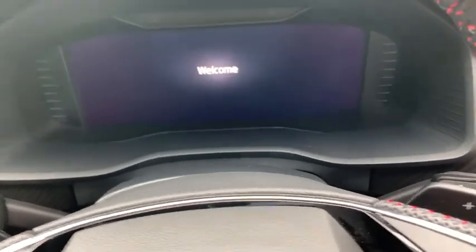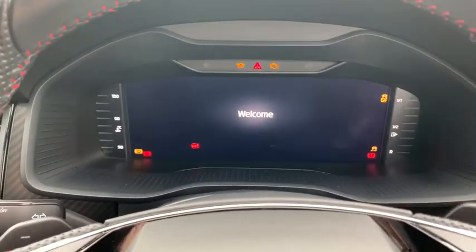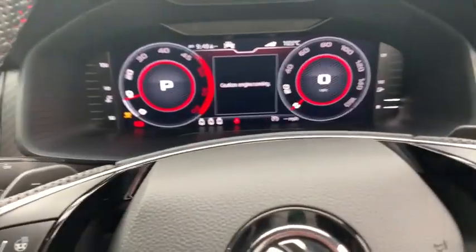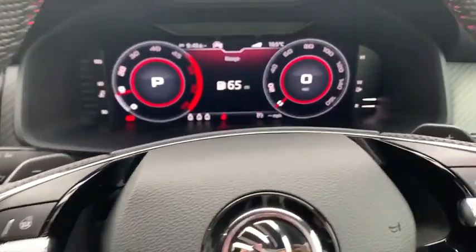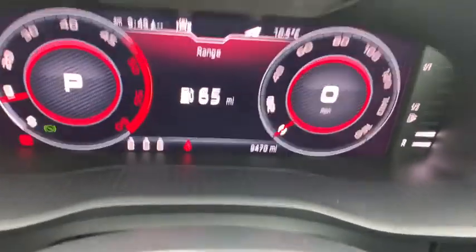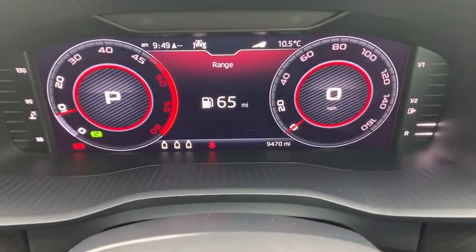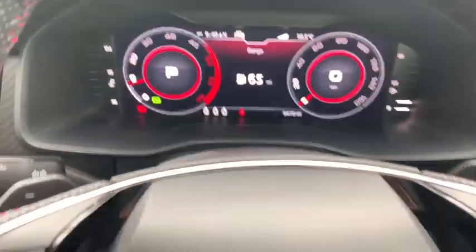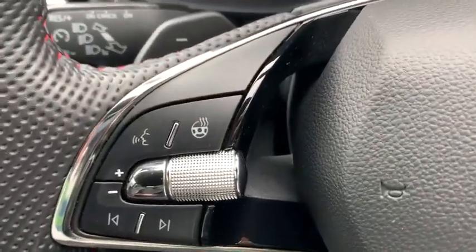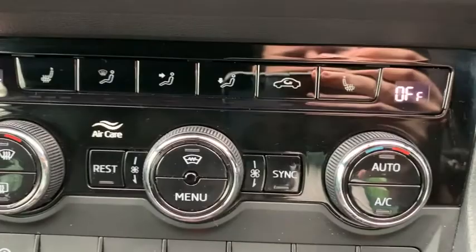As you can see, it does come with a digital dash — if we get that turned on, you can see it right there. And as you can see on the mileage, it's currently posted at 9,470, with a multifunction steering wheel that also comes with a heated steering wheel. Additionally, it also comes with heated seats in the front.